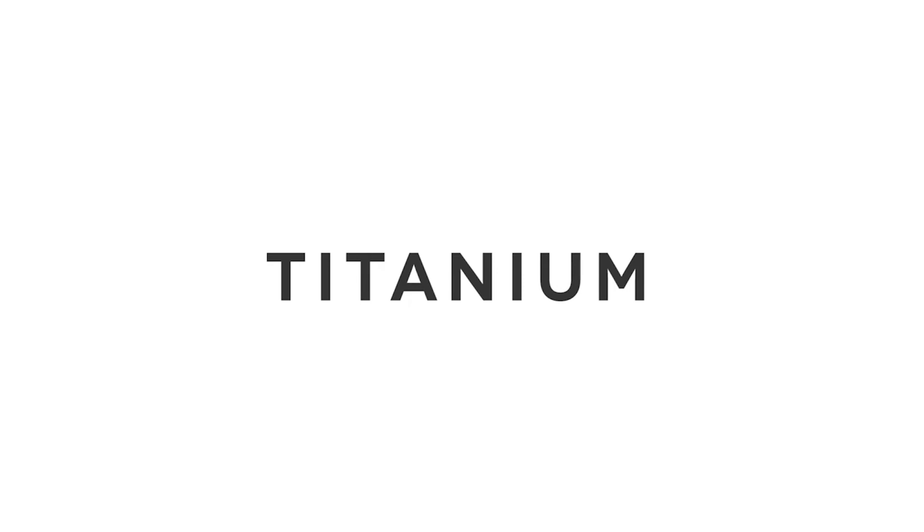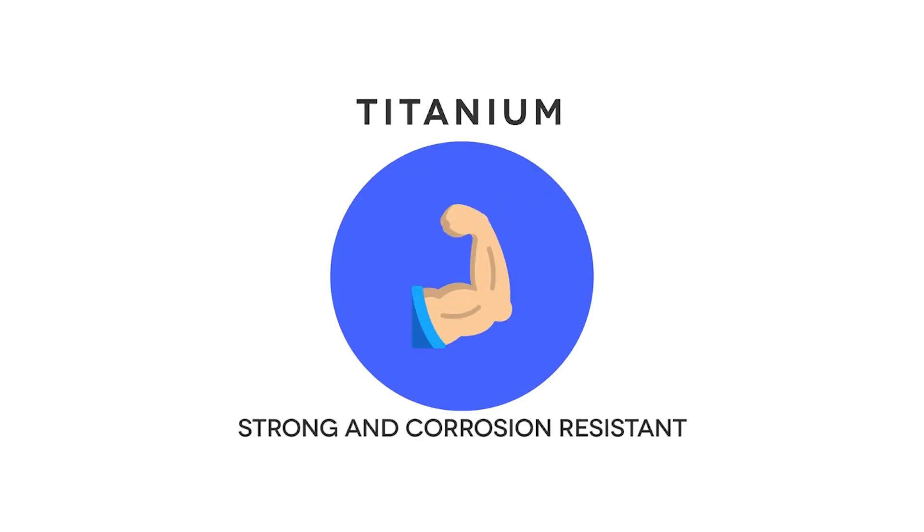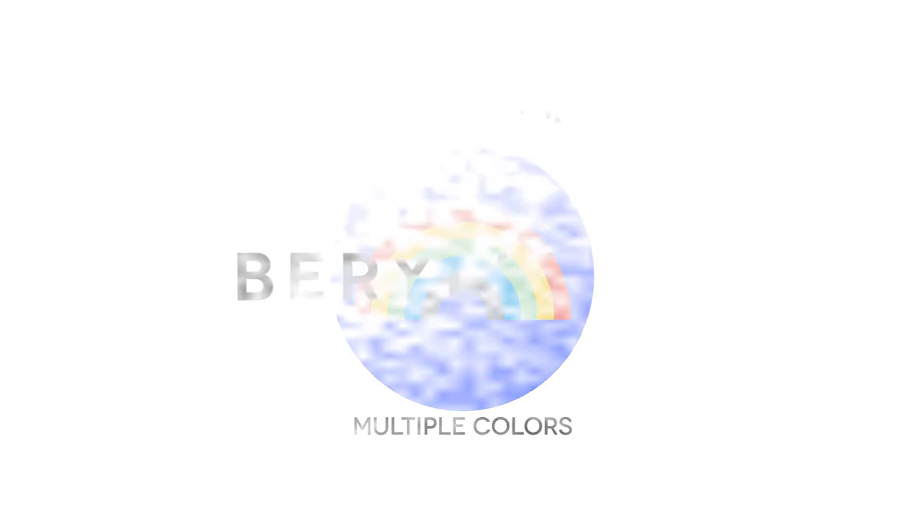Titanium is also a popular metal frame. It's a silver-gray color that is lightweight, durable, strong, and corrosion resistant. It can be produced in many colors for a clean and modern look, plus it's hypoallergenic.